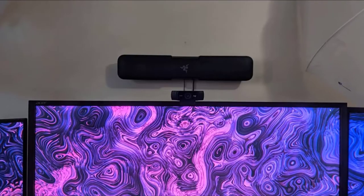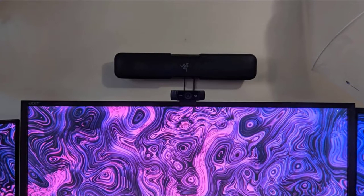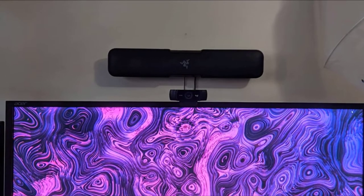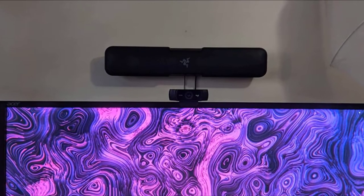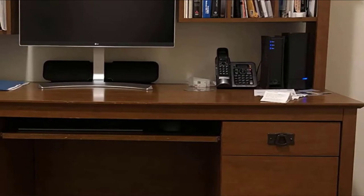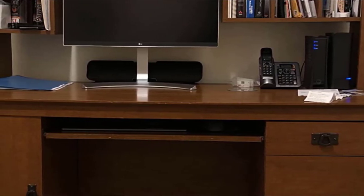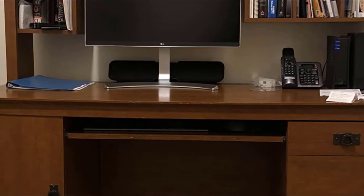You can choose the mode among movie, game, and music to produce sound accordingly. The power button is placed at the top, whereas the connectivity ports are at the back. It also includes a compact subwoofer, though it requires a wired connection.